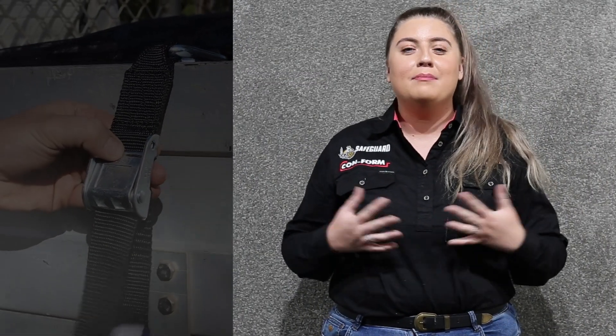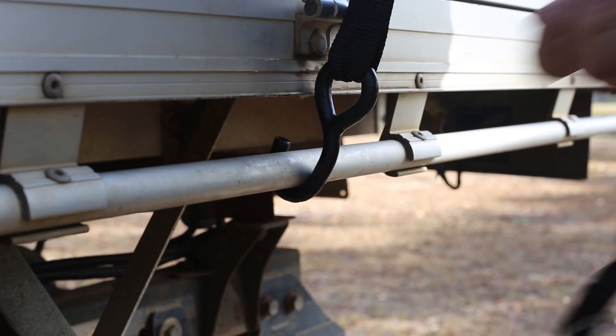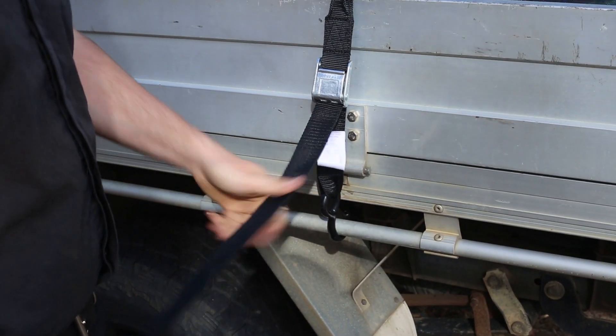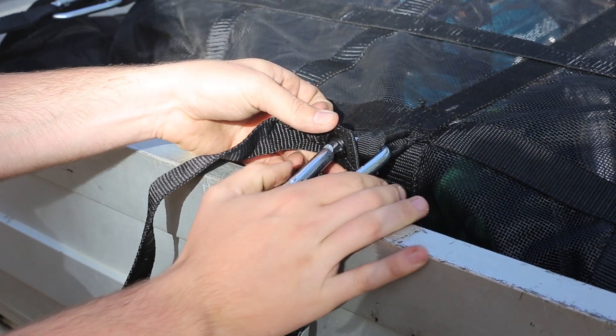We all know that cargo nets are the main start when it comes to load protection, but did you know that cargo straps are equally as important? Simple and unassuming, cargo straps play a key role in making sure items are protected and in place. It holds down the cargo net and ensures all the items are safely secured under the net.